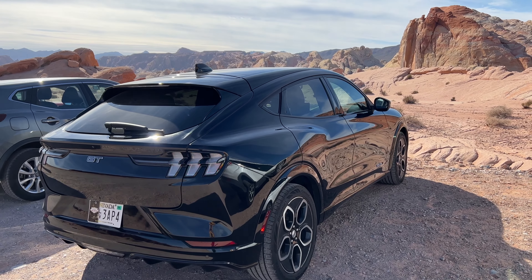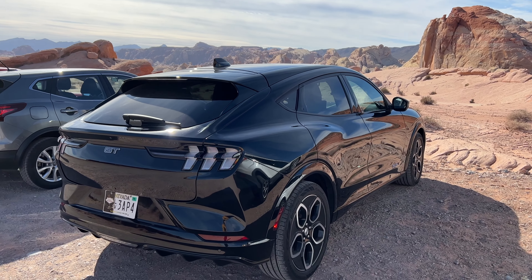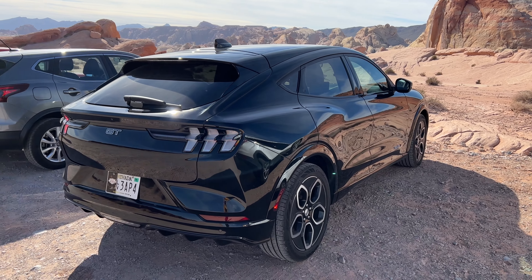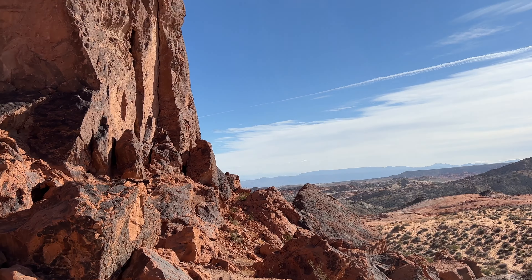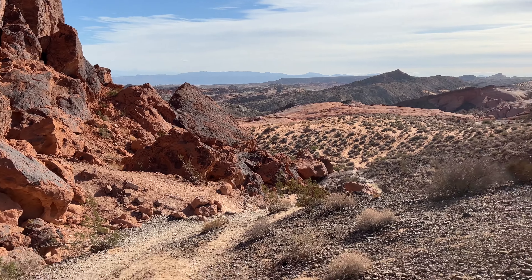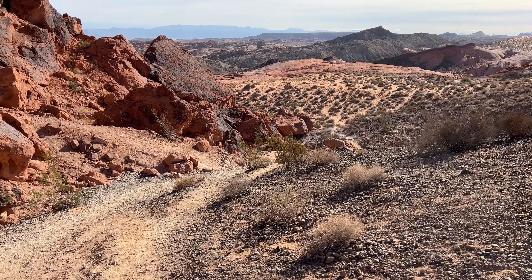This is a 2021 Ford Mustang Mach-E GT Performance that I'm driving today. I realize this is my first time driving a non-Tesla EV, except for a couple of test drives. I've got this car for the day. I'm taking it out of Las Vegas, out into the desert, to Valley of Fire State Park. I hope you'll stick with me as we learn a little bit about this car and test it out.